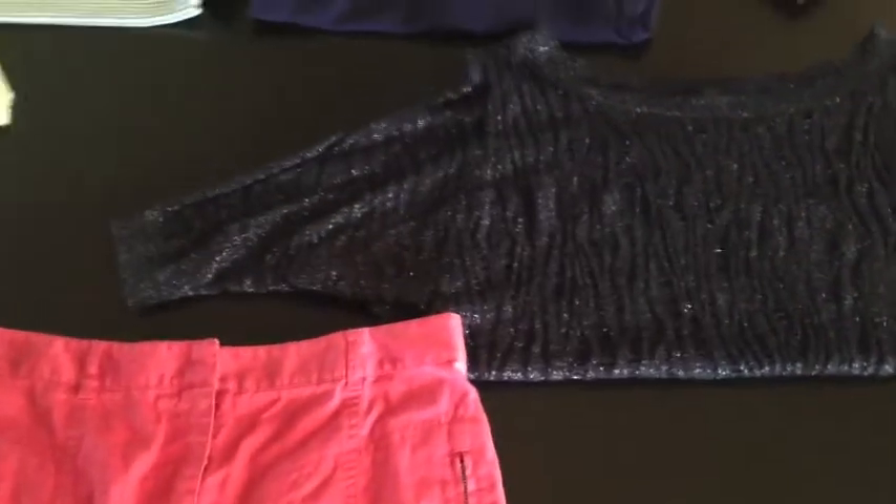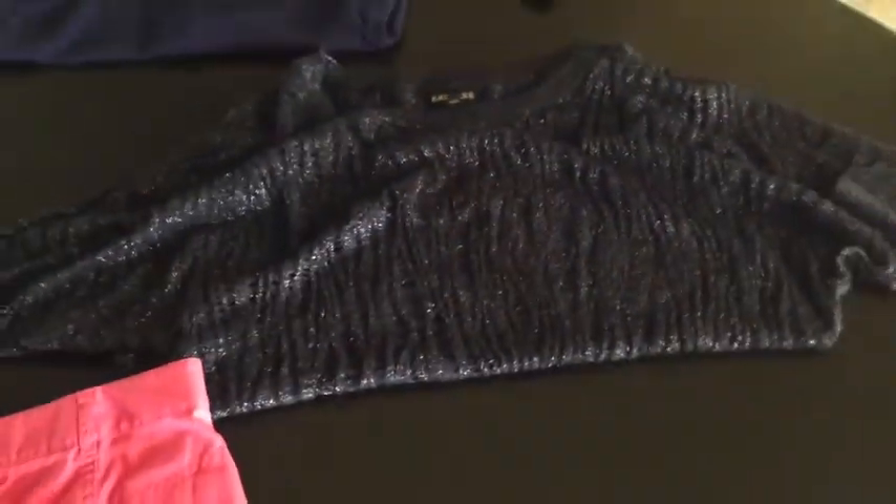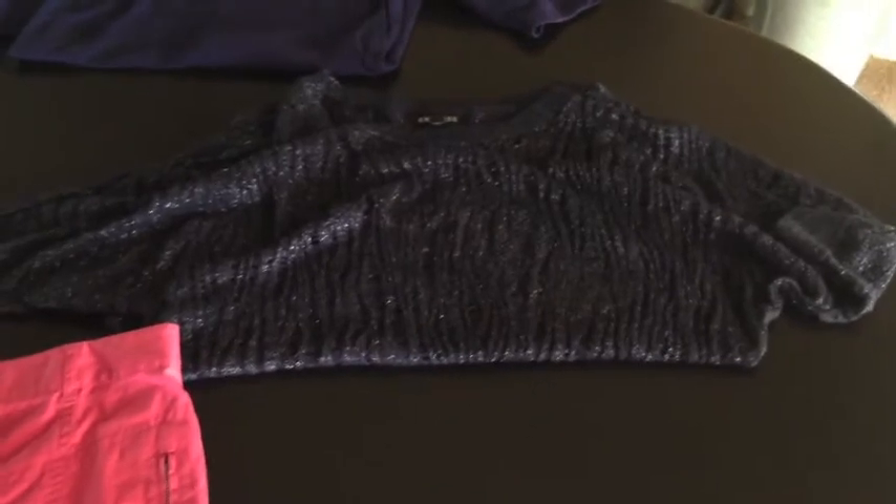Then I bought this cute sweater, but it is very lightweight and you can actually see through it, so I thought it'd be cute for summer. This is an Express piece and I think it'll look really cute with shorts. I'm always cold so I wear sweaters constantly.